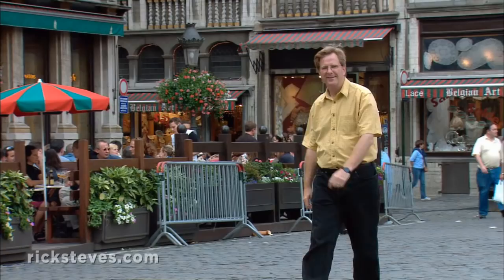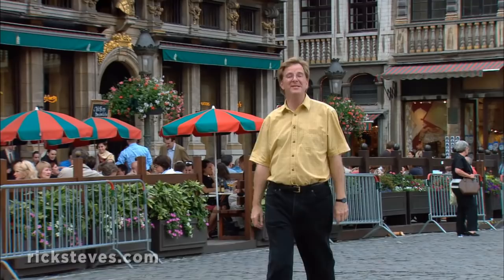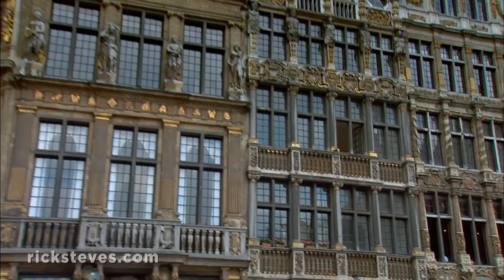As a matter of pride, Brussels' businessmen rebuilt their offices better than ever, all within about seven years. Today, they look down over the square, tall, in stone, and with richly-ornamented gables.